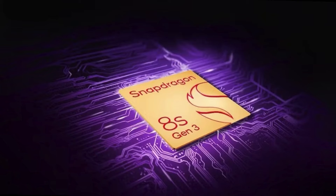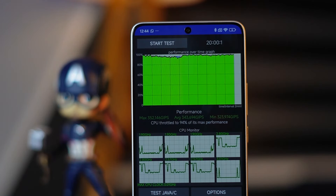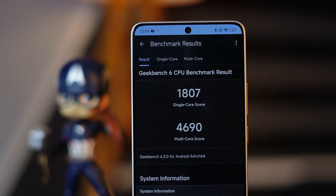The main highlight is the Snapdragon 8s Gen3 processor — the king of the show. Compared to the Realme GT60 Pro with the Snapdragon 8s Gen3, performance is nearly on par with the Snapdragon 8 Gen2 range, competing with devices like the iQOO 9 Pro and OnePlus 12R. The AnTuTu benchmark score is around 1.4 million, CPU throttle test holds at 94%, and Geekbench scores are very good.